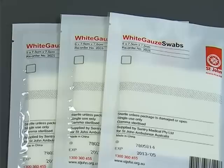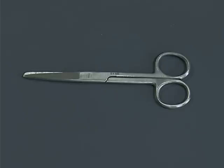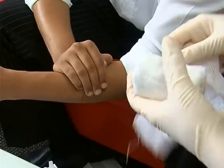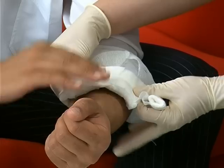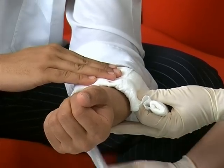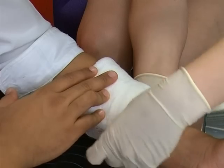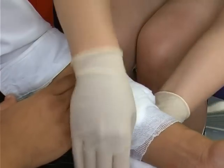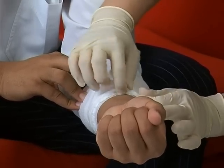The next items in our kit are swabs, pads, crepe bandages, tape, scissors, and saline solution. These are used in the treatment of wounds. Make sure you're wearing gloves. Using gauze soaked in saline solution, clean the wound. Use a dry, sterile dressing that extends about two centimetres past the edge of the wound. Hold the dressing in place using a roller bandage. Where possible, wash your hands before and after the procedure.